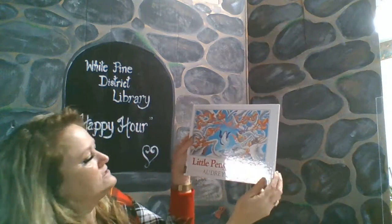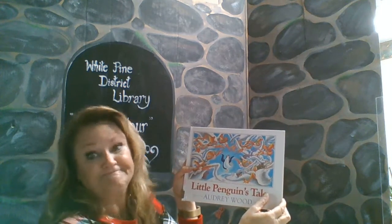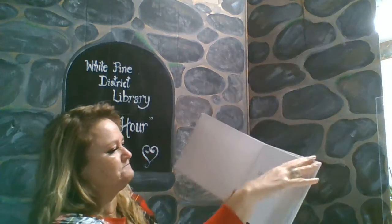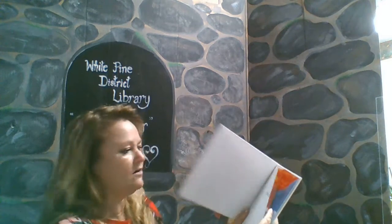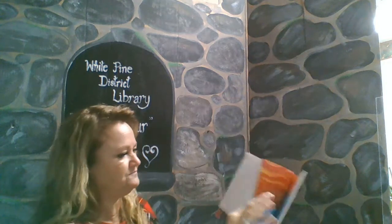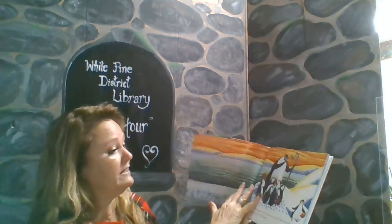So today I'd like to read you a story called Little Penguin's Tale. It's about a little penguin who got into some trouble. Let's see what happens to him. And I want to thank Harcourt Brace for allowing us to read this out loud to you. Little Penguin's Tale by Audrey Wood.